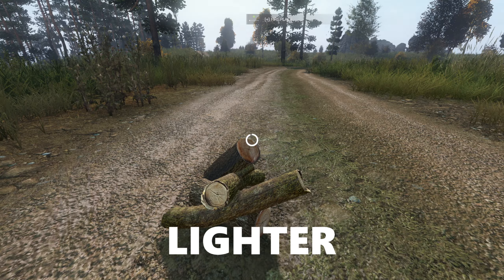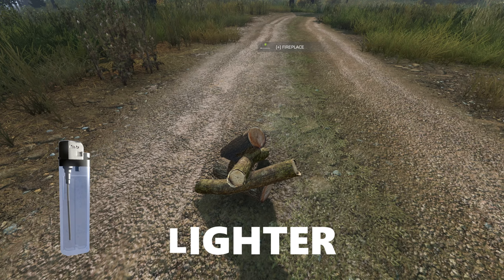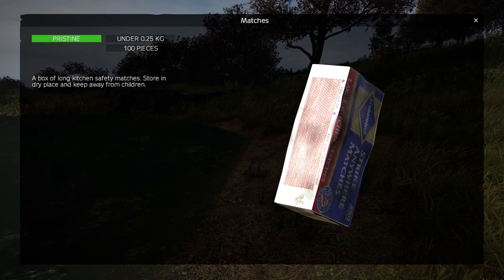Everyone wants to survive as long as they can in DayZ, and these are some must-have small inventory items that will consistently be used to help your character thrive.